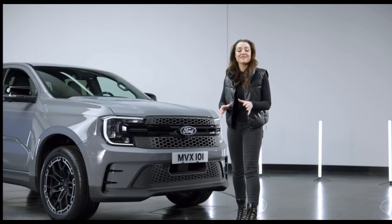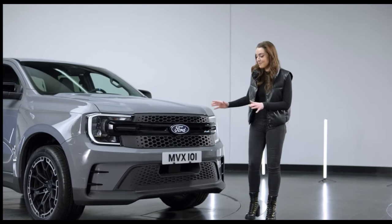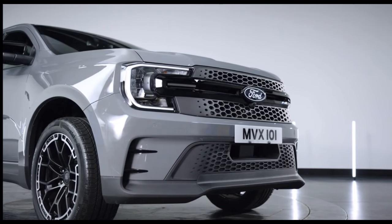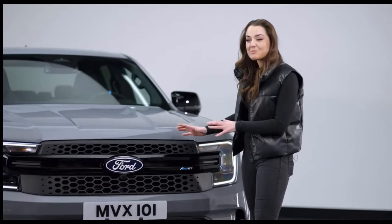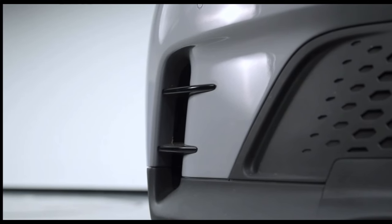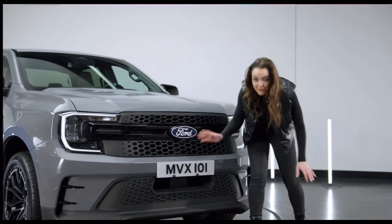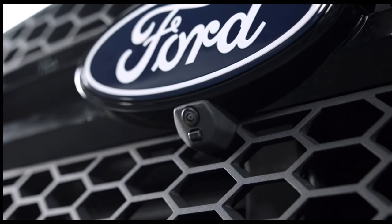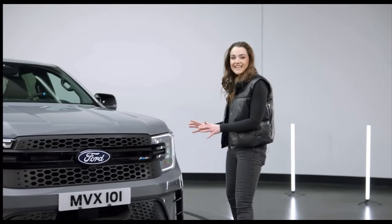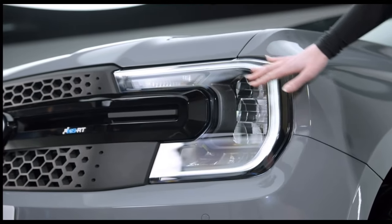Starting at the front, we have a completely redesigned front bumper and front splitter combination which really emphasizes the aggression and styling and stance. We have this motorsport inspired honeycomb grille and gloss black side vents. Then you have the parking sensors with the front facing camera which assists with the 360 degree camera view. And finally, the LED headlights with the signature C-clamp daylight running lights.